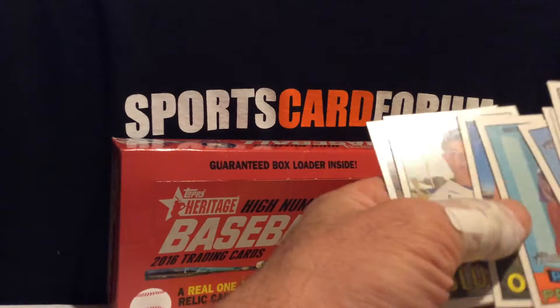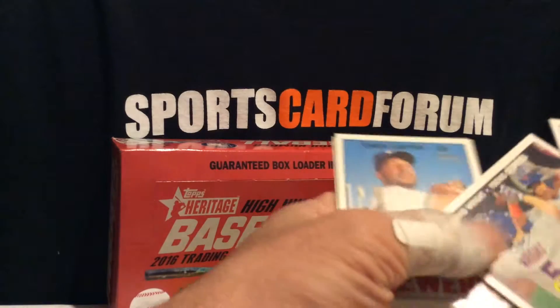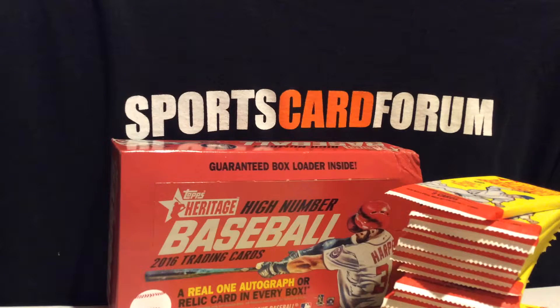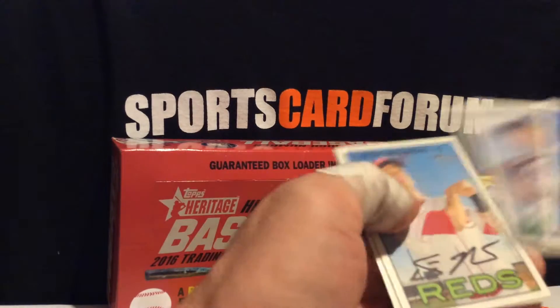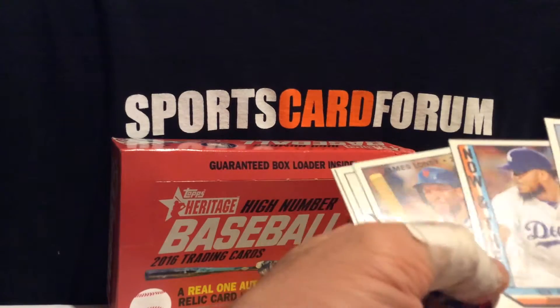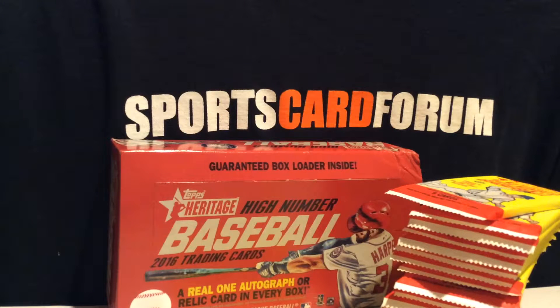There's Rookie Performers. A lot of people like this stuff. Queen Kings. I think there's some Dual and Triple Adders in here. I also have the Topps minor league here to open up after this.